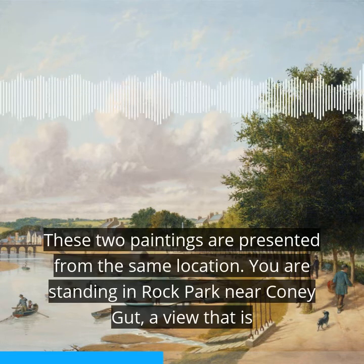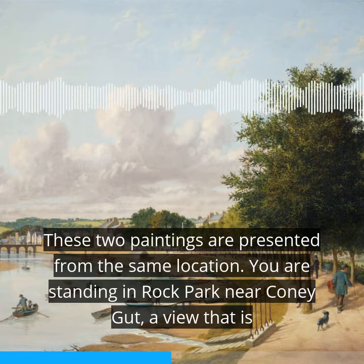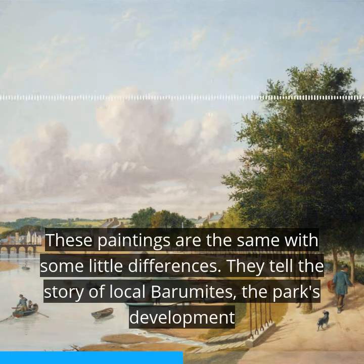These two paintings are presented from the same location. You are standing in Rock Park near Coneygut, a view that is easily recognised today over 100 years later. These paintings are the same, with some little differences.